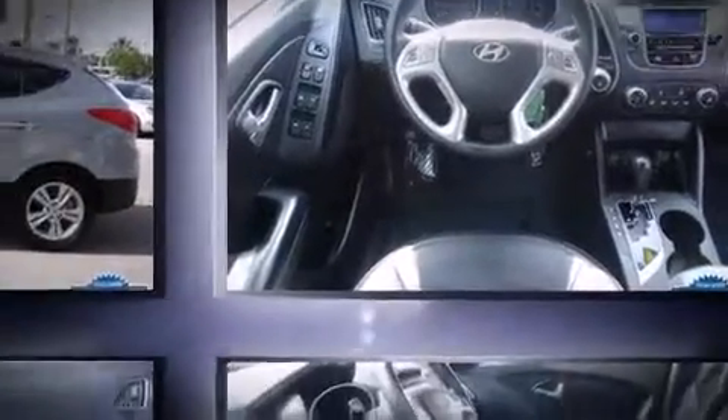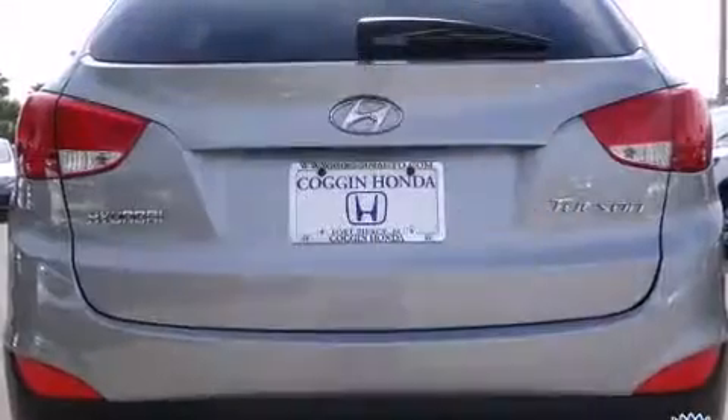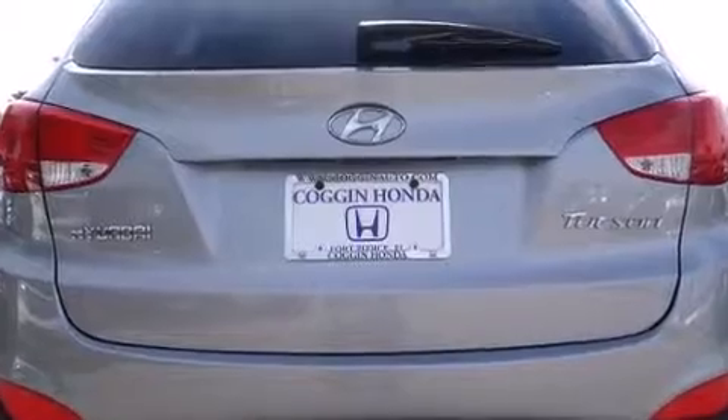Hyundai prioritized comfort and style by including a tachometer, a built-in garage door transmitter, an automatic dimming rear-view mirror, and one-touch window functionality.